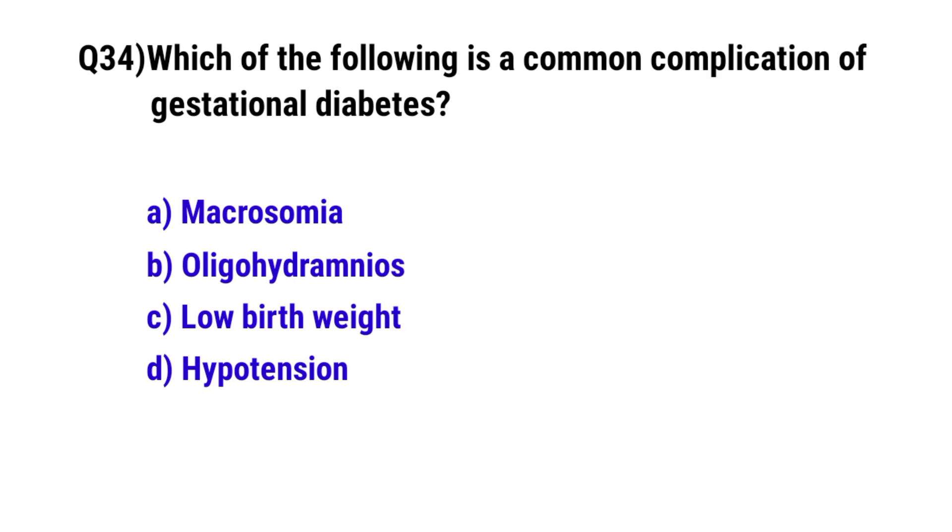Question 34. Which of the following is a common complication of gestational diabetes? The correct option is A: macrosomia.